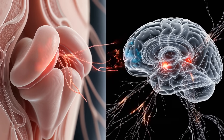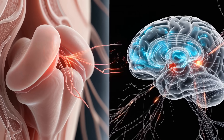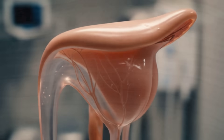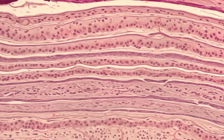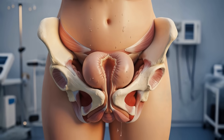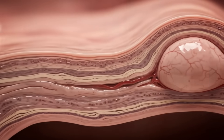When aroused, this entire structure engorges with blood, becoming more responsive to touch. But it's not just about the clitoris. The vaginal walls also undergo changes, becoming more lubricated and slightly enlarging. This process, known as vaginal tenting, is crucial for comfort during penetration.